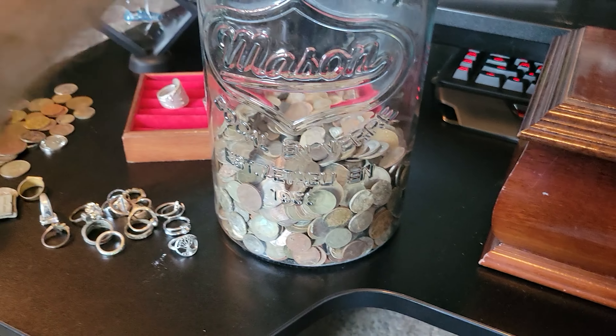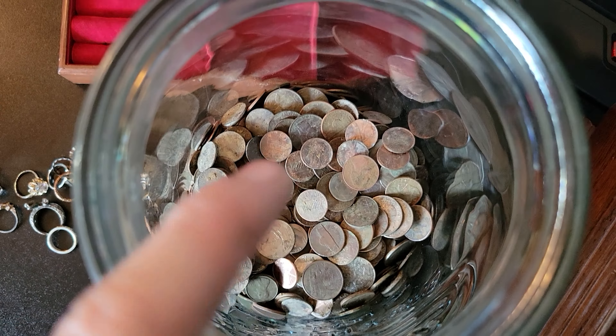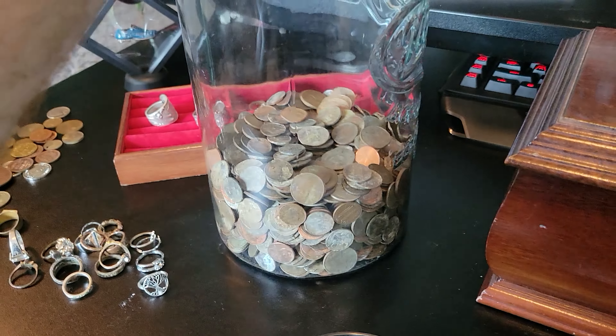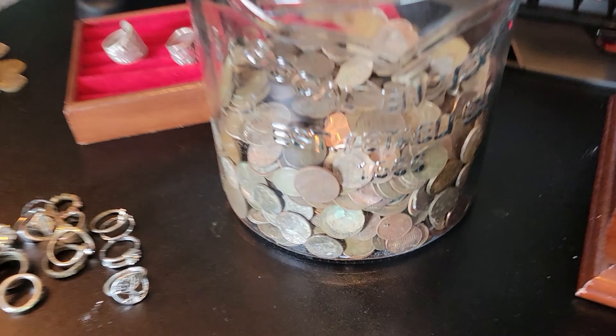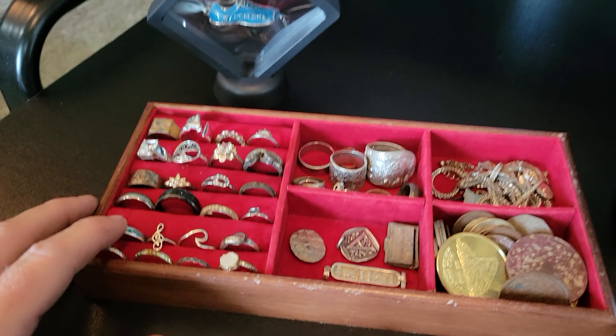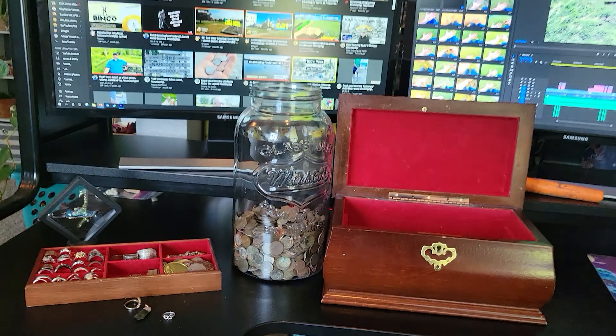Every coin I dig out of the ground goes into this jar, and I'm doing an end-of-year count. I'll do some sort of giveaway — whoever can guess how much I pulled out of the ground. See you guys next week, peace!